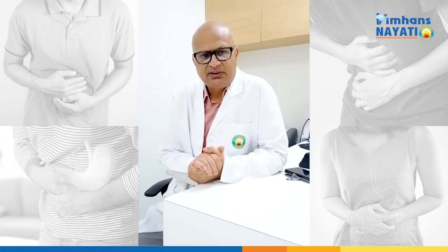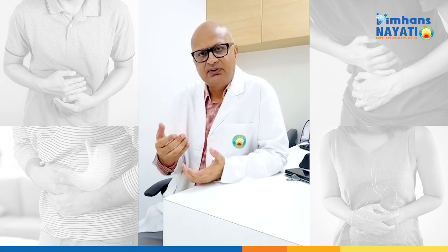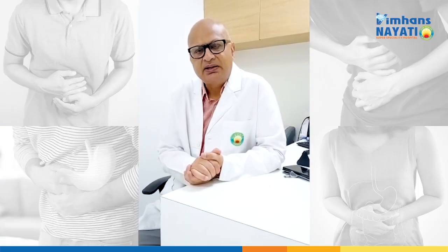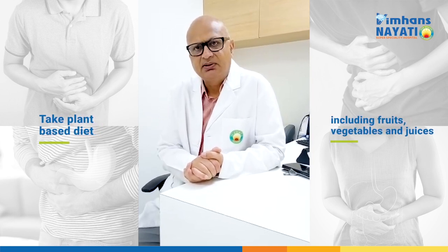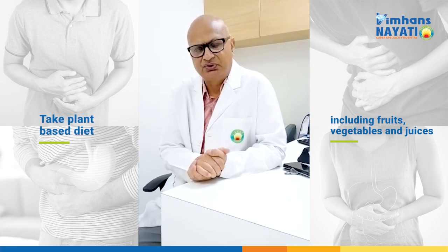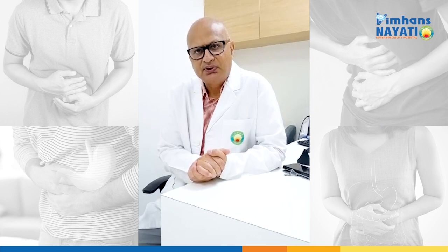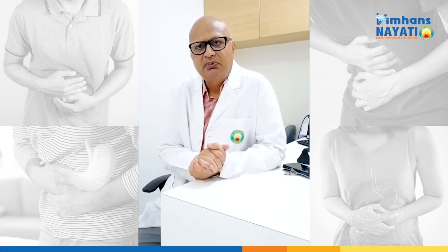It has been said that with other respiratory viruses, if we take a plant-based diet, there is an anti-inflammatory effect. It is advised that one takes a plant-based diet consisting of fruits, vegetables, and juices. This would improve the symptoms and may help in preventing the virus.